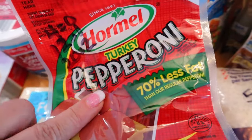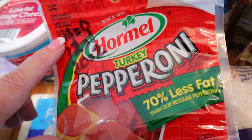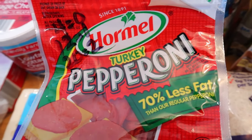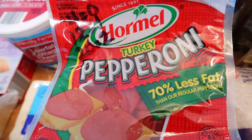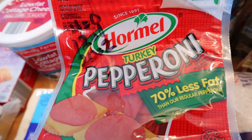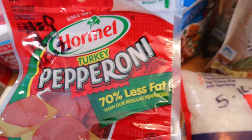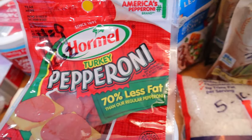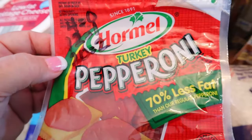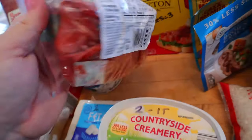I got some turkey pepperoni. If you saw my zero point day video, I did use this because you can have four slices for zero points. I'll link that video below — it's basically a zero point day to show that you can have more than just chicken and vegetables, and it doesn't have to be extremely restrictive with calories. I ended up around 1,500 calories on a zero point day. You can also have 12 slices for one point, or 20 for two points. Calories are 70 for 17 slices.